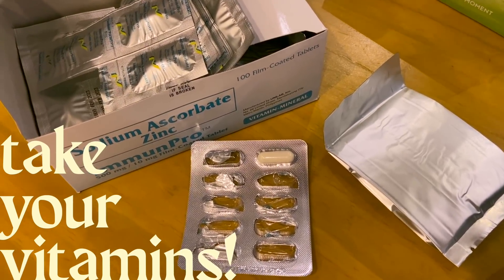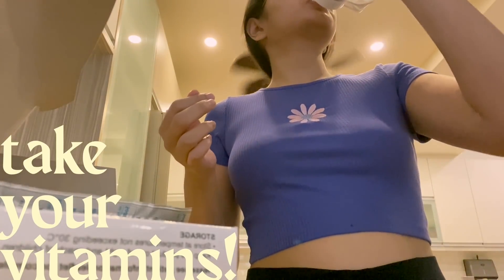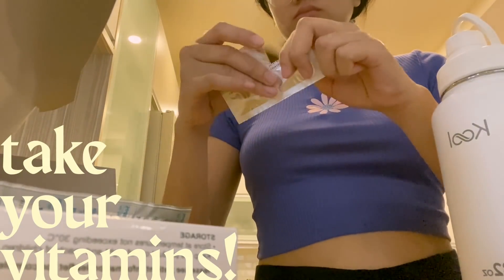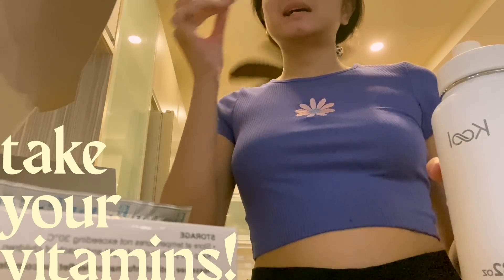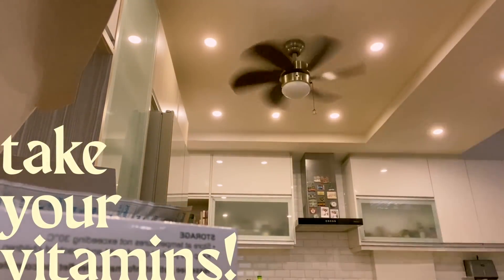Afterwards, I take my vitamins and this other pill my dermatologist gave me to help remove my dark scars on my face. But yeah, since I don't really eat healthy, I take vitamins so that I don't die — joke.